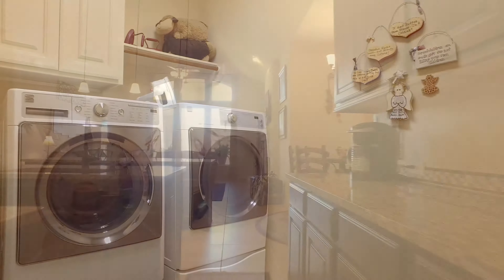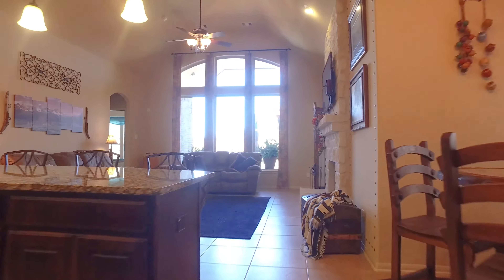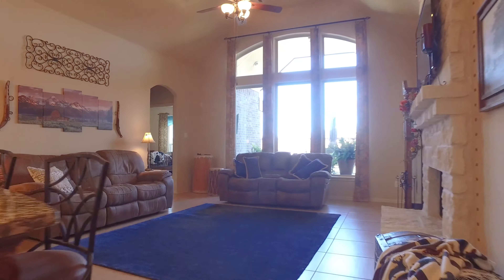Contact the listing agent before it's sold. Please enjoy the virtual tour of this amazing home.